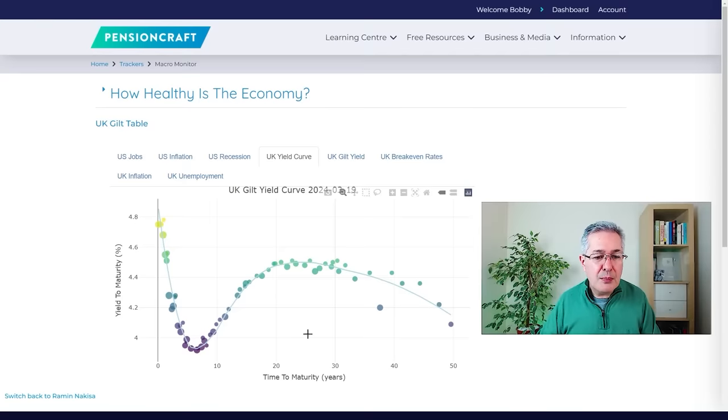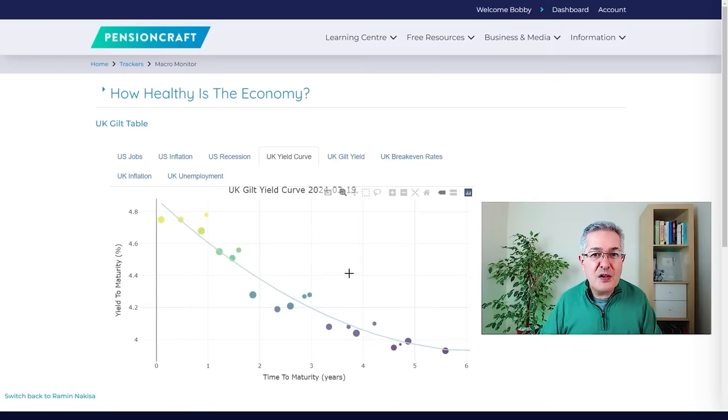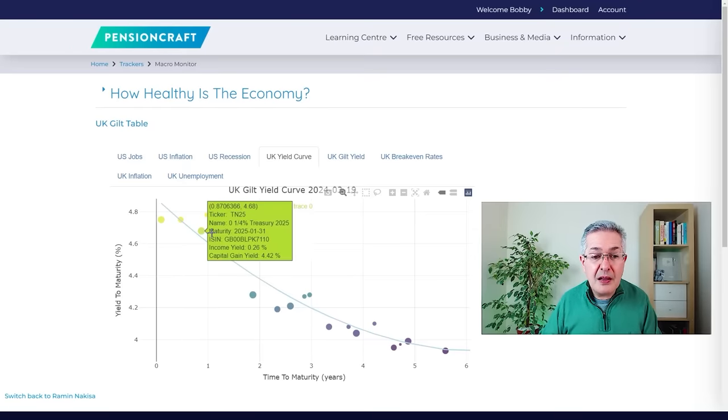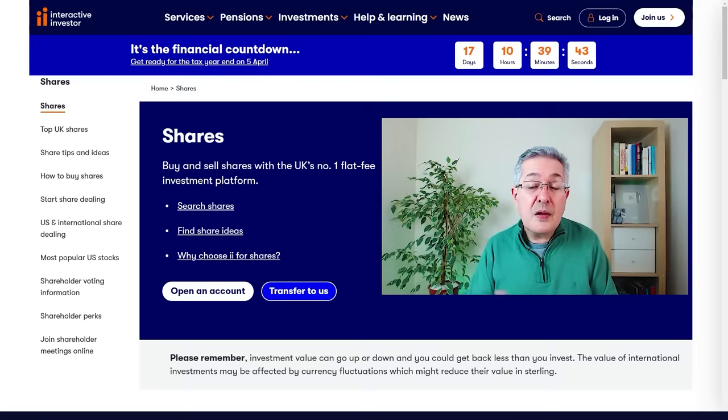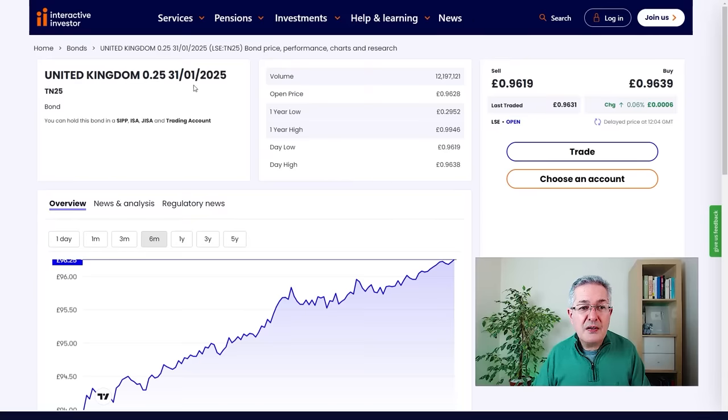Let's zoom in on the short end of the curve. The size of these bond circles shows you how tax-efficient they are — bigger ones have more of their return coming from capital gain, which is very tax-efficient. Let's say we want TN25, which has a coupon of just a quarter of a percent. You can identify the bond by its ticker TN25, or by the coupon combined with its maturity date — the quarters of 2025. Here on one of the UK platforms, I just type TN25, and there's the bond: coupon 0.25%, maturity 2025. The selling price is 96.19 pence and the buying price is 96.39 pence.